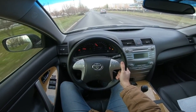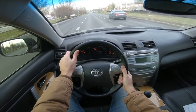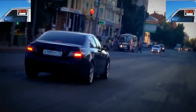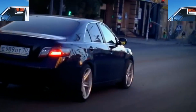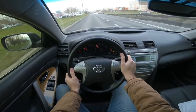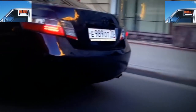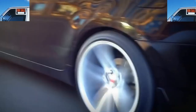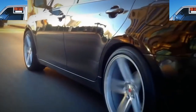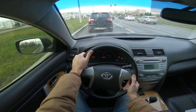In general, the Camry 40's suspension is tuned for comfort — soft and smooth. On this basis, many criticize the Camry 40 for poor handling. But it cannot be said that the car does not steer at all. It is not suitable for racing, but it was not created for that. For normal city or highway driving, the handling of the Camry is sufficient. Therefore, conduct a test drive before buying to dispel all doubts.